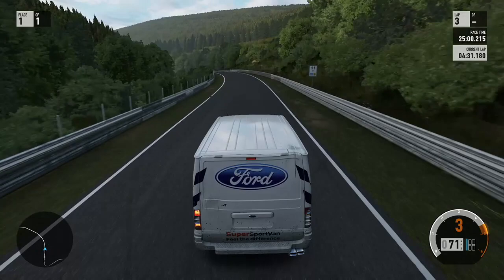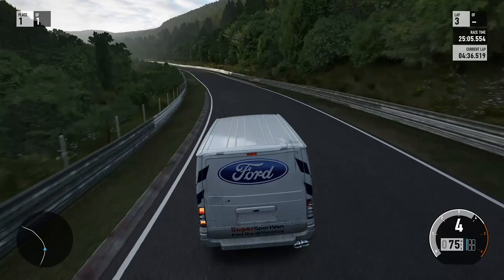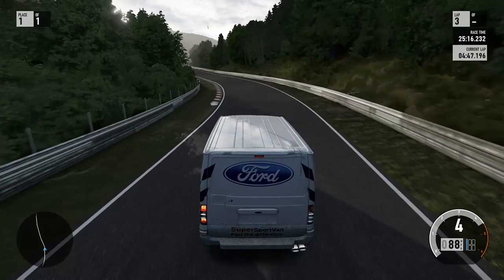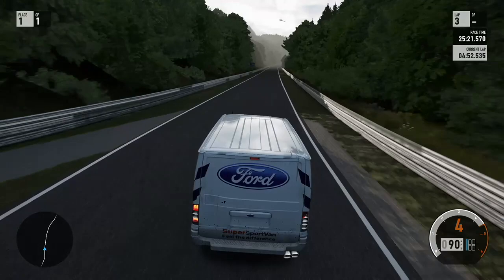These uphill sections are quite boring when there's no corners because it's uphill - you're not going to get as much speed as you would on a downhill straight. We're literally not even halfway through the lap yet, so it just goes to show how much concentration goes into doing a lap like this.